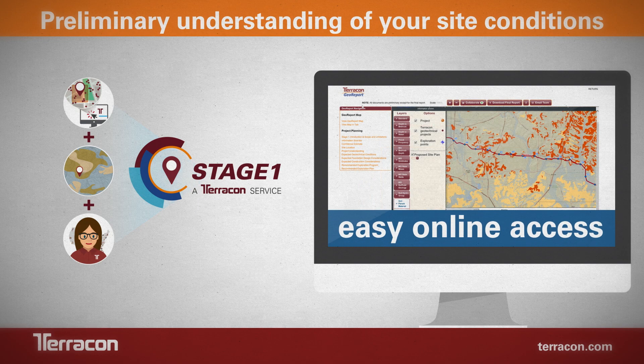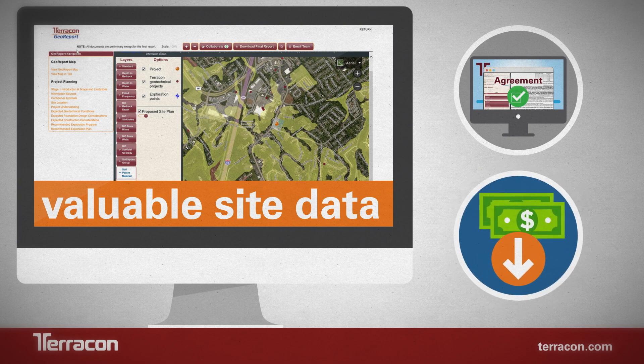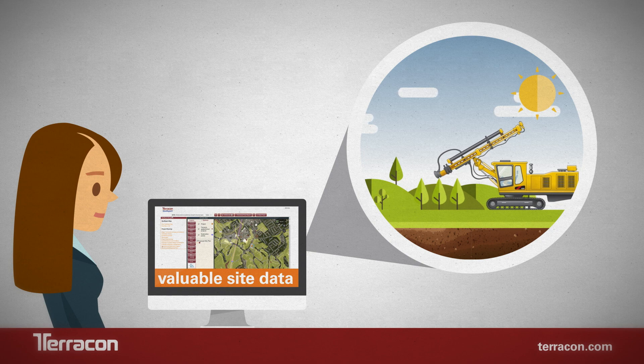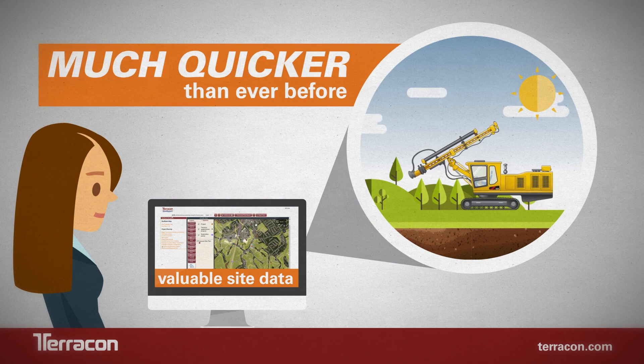All of this is delivered via easy online access. With this agreement, you gain access to valuable site data and a low per-report price that you pay only when you order. Best of all, the report can help move your project forward into the next steps of geotechnical exploration and engineering much quicker than ever before.